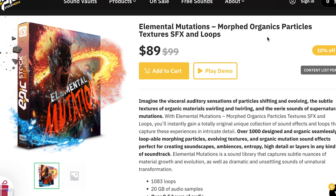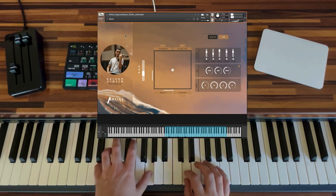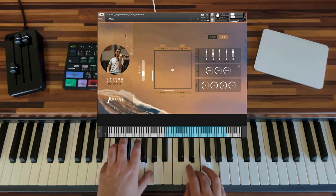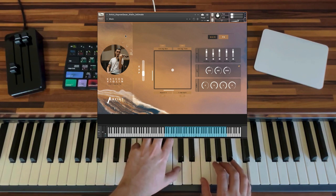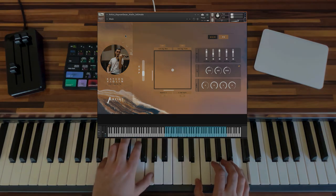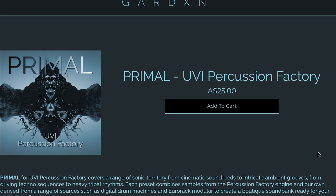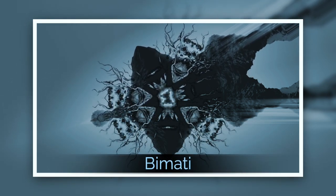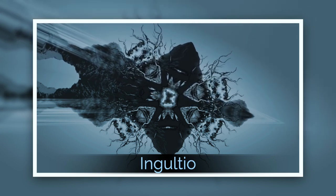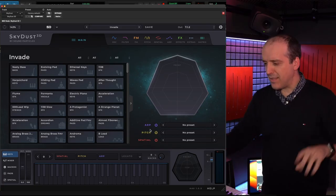Epic Stock Media has a new release of textural sound effects loops: Morph Organic Particles, called Elements Mutation, available now for $89, normally $99. Over at ADSR you can pick up Violin Intimate by In The Audio for $49, normally $89. Sound Garden Nixon — a developer I hadn't been familiar with — released a new expansion for UVI's Percussion Factory, available for just $25.